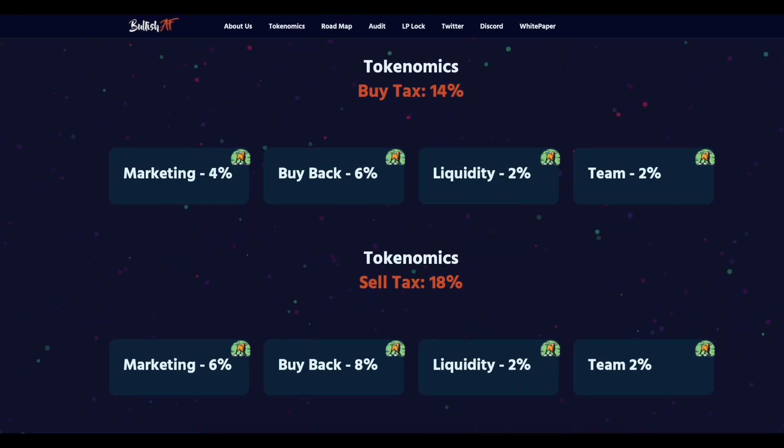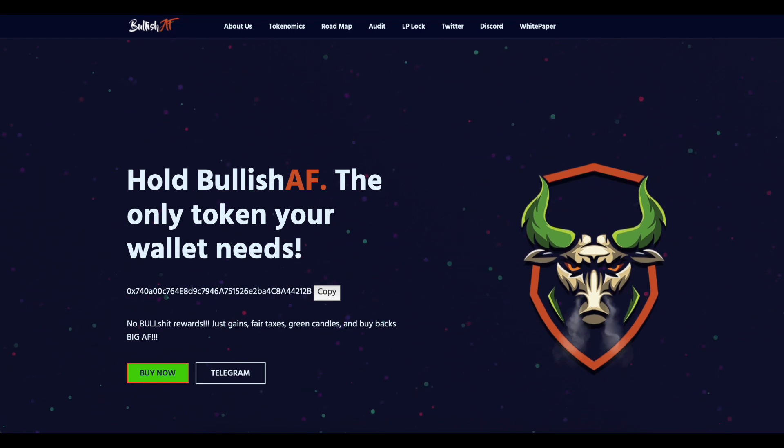Tokenomics: Buy tax 14% — marketing 4%, buyback 6%, liquidity 2%, team 2%. Sell tax 18% — marketing 6%, buyback 8%, liquidity 2%, team 2%. The project is supported by Shampoo Lounge, which is one of the best international crypto communities in crypto now.